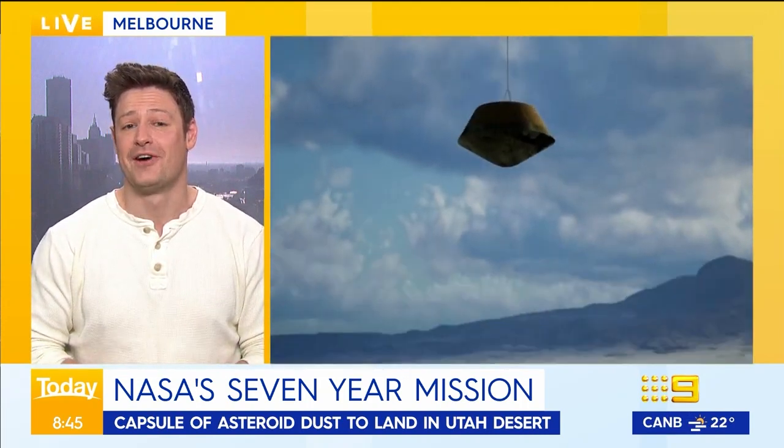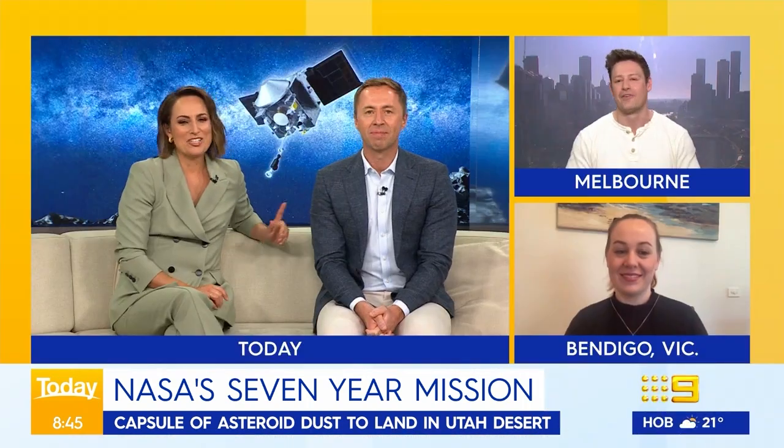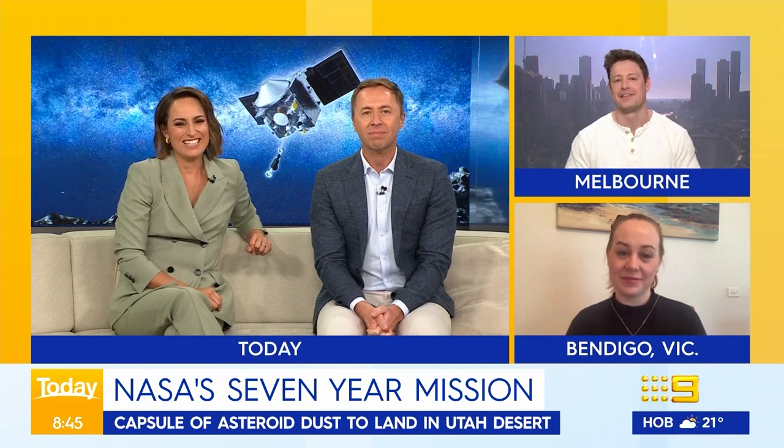How big is it? The asteroid Bennu is about half a kilometre in diameter — putting it in the range of the Empire State Building — but the capsule itself is much smaller, less than a metre in diameter.